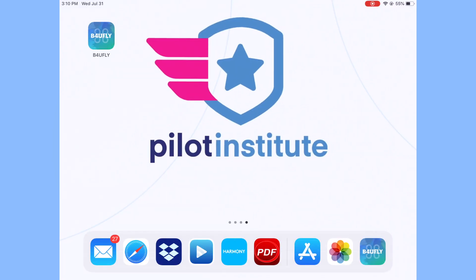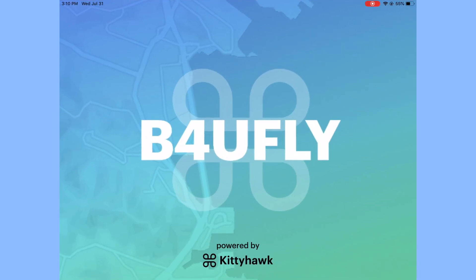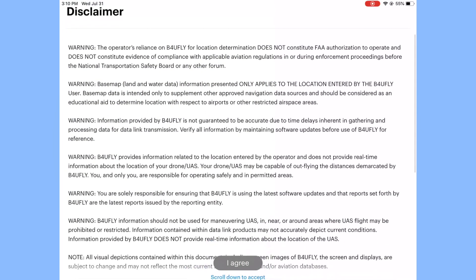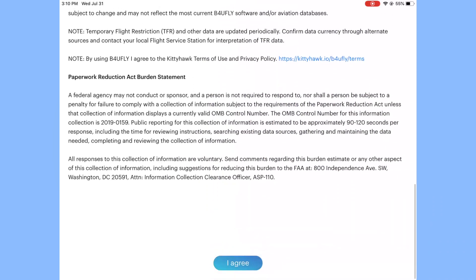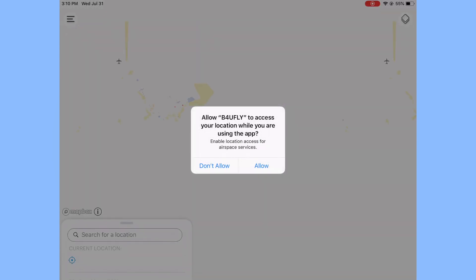I'm going to show you what it looks like on the app. I'm using the iPad because it's a bigger screen, but it's also available on mobile devices. First thing you do is log in, and there's a big disclaimer telling you basically that you're in charge of everything and you can't fully trust the data. On my cell phone I had a little bit of an issue clicking the button, but now it works.